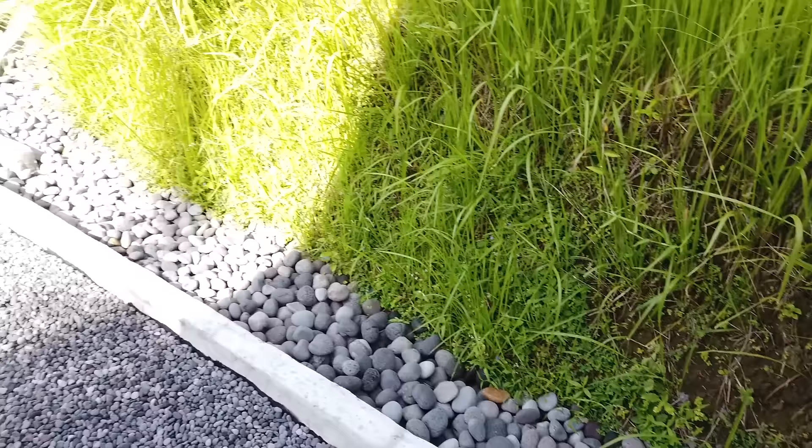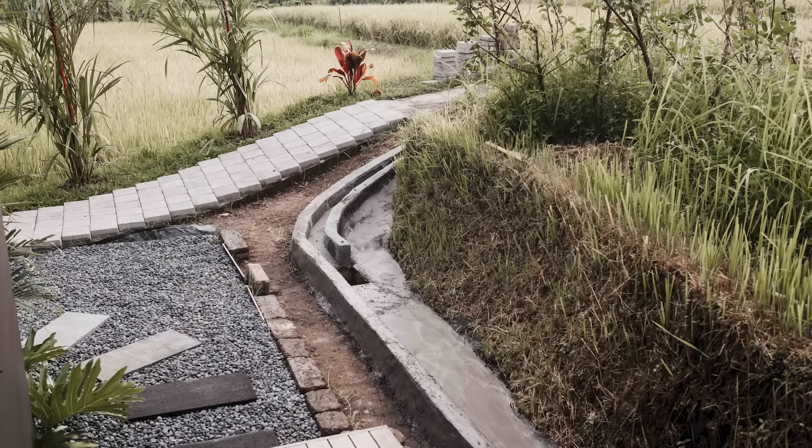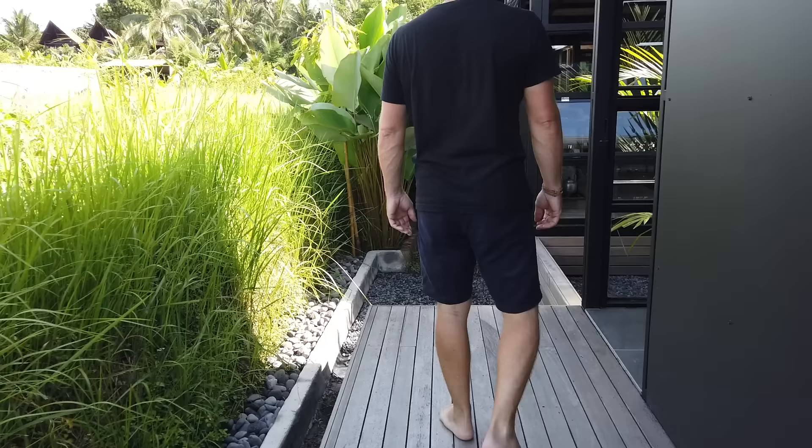We put a drainage system along the side here to catch the water coming in from the terrace as a drain. It runs off in the corner down there and then the water runs underground down into the jungle. That was a nice little job that we needed to get done.